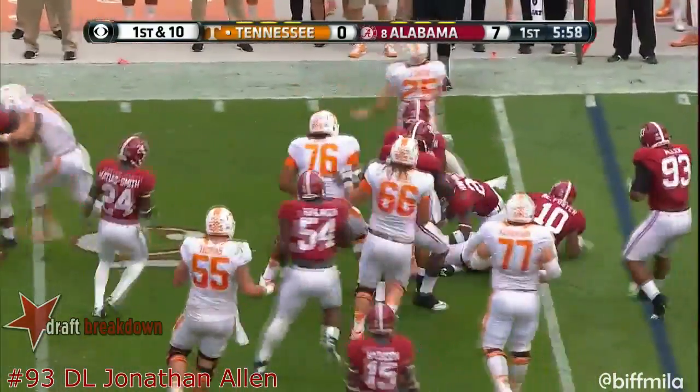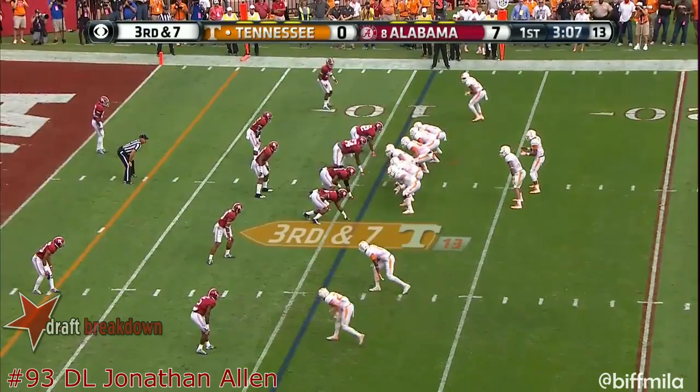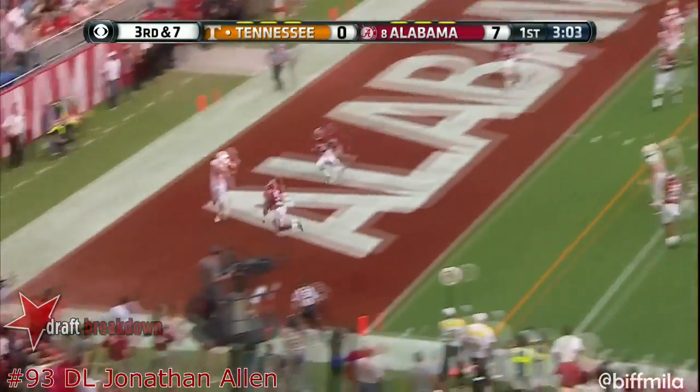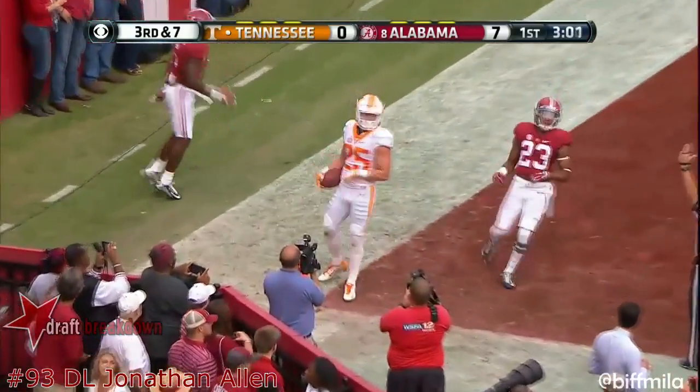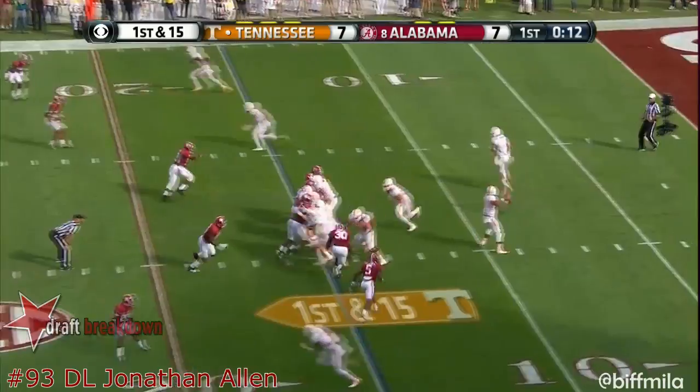Jalen Hurd starts left, reverses, and goes right. Dobbs comes to his left, throws it — caught! Touchdown Josh Smith! Those yards against Alabama when the game was over were encouraging.